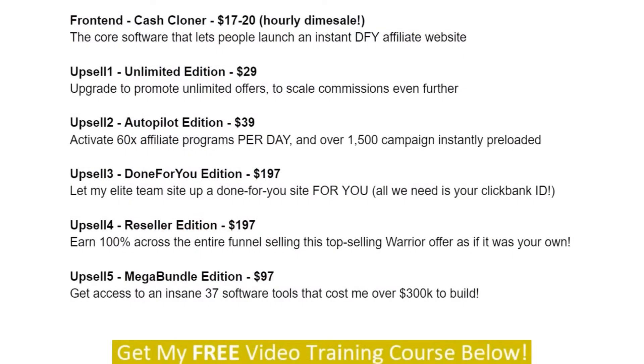Here are the prices and upsells for Cash Cloner. The front end version is on an hourly dime sale — it starts out at $17, then ends up at $20. Upsell number one, unlimited edition, is $29. Upsell number two, autopilot edition, is $39. Upsell number three, the done-for-you edition, is $197. Upsell number four, the reseller edition, is $197. Upsell number five, the mega bundle edition, is $97.